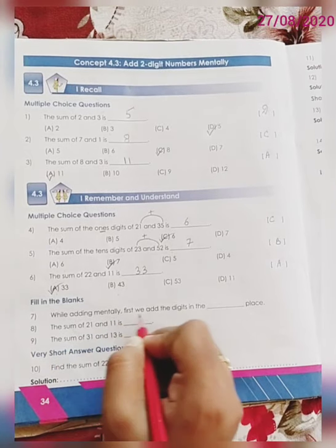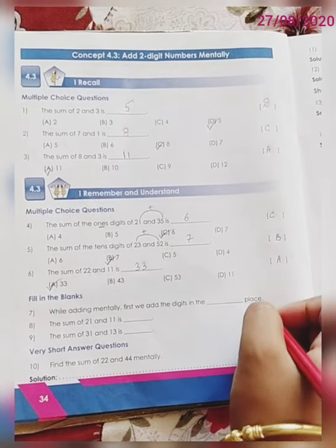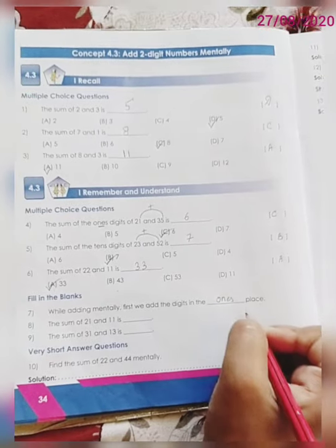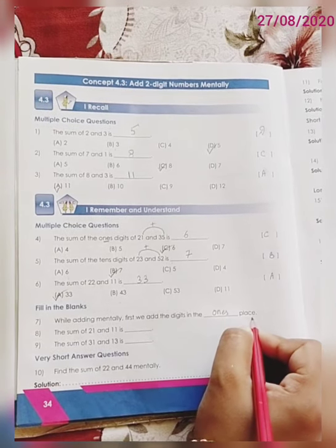While adding mentally, first we add the digits in the blank place. Dear children, what will be the answer? The correct answer is 1's. While adding mentally, first we add the digits in the 1's place.